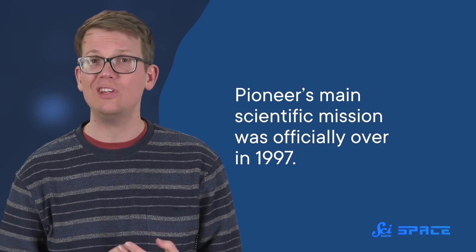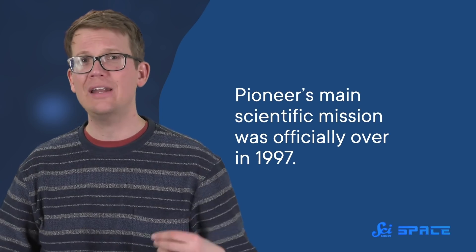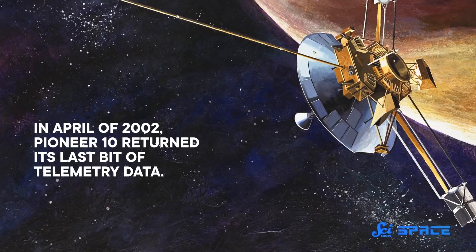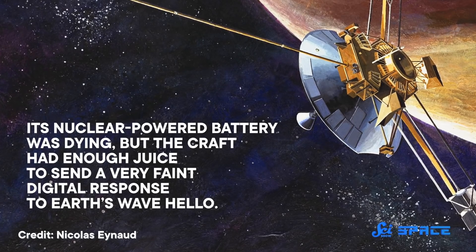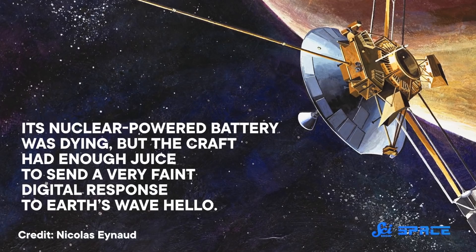Pioneer's main scientific mission was officially over in 1997, but NASA kept contact with the spacecraft to refine how they could track future interstellar missions, and it just kept going and going. Until 1998, Pioneer 10 was the farthest spacecraft from Earth, but Voyager 1 was traveling out of the solar system faster, so it now holds the record. In April of 2002, Pioneer 10 returned its last bit of telemetry data — its nuclear-powered battery was dying, but the craft had enough juice to send a very faint digital response to Earth's wave hello. The following January, it waved back for the last time.